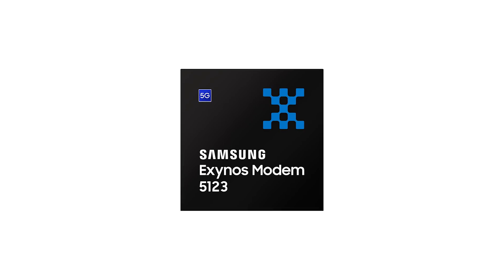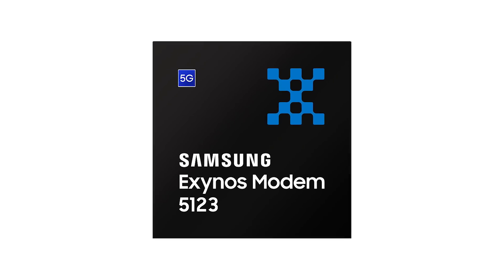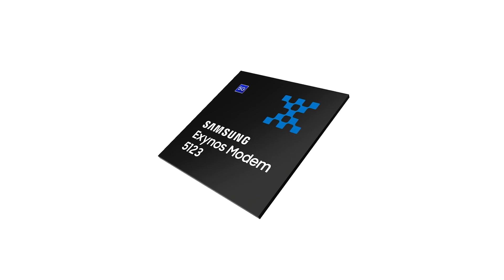Why use an external modem? Because at this point, building internal 5G is still hard. Different companies — Qualcomm, Huawei, Samsung — are all working on it. Getting this brand-new modem technology integrated into the processor core at 7 nanometers is hard. Even Qualcomm didn't have it integrated into the die in their very first 5G chip. Maybe in years to come we'll have it integrated, but for now it comes as a separate external modem.